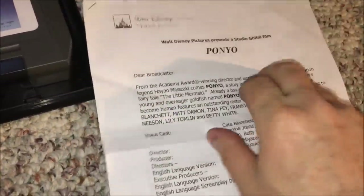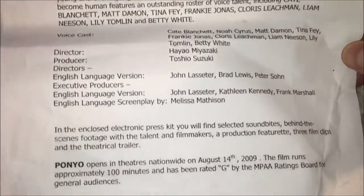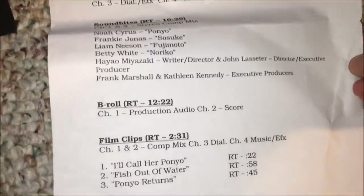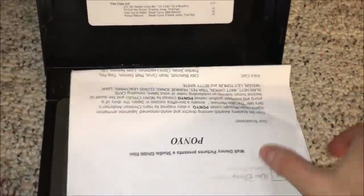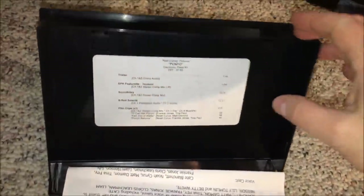There's a little letter inside — 'Dear Broadcaster,' etc. — with information about the movie and its credits, and then a layout of what's on the tape and in what order. That's pretty much what a press kit looks like. In some cases press kits would have pictures, like little cards with pictures of the characters, or a folder with more information.